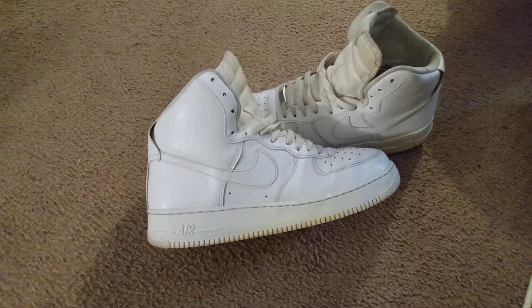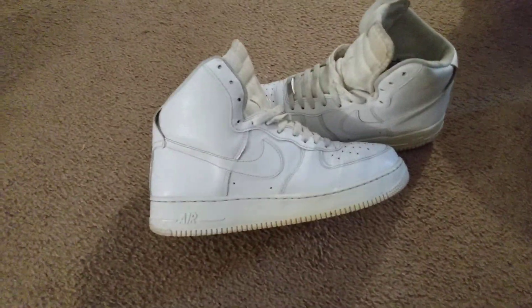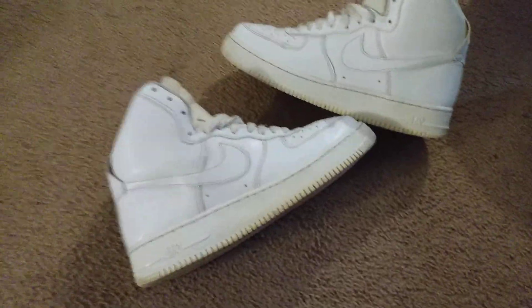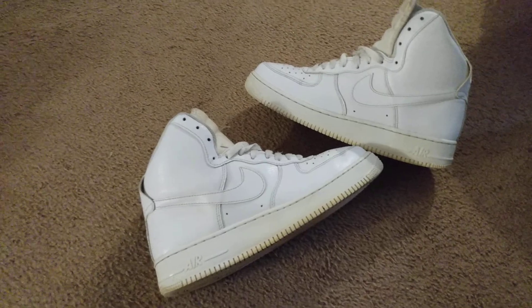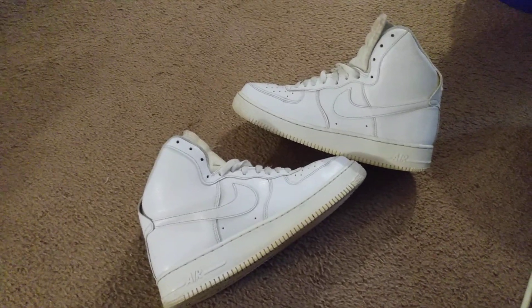Alright guys, keep that grind going, man. Keep your hustle going — gotta make that cash out here. That's what I do. I gotta make that cash, keep that grind flowing. I thrift and flip too. That's how I make that extra cash. Till next time, I'm out of here. Take care y'all, peace.